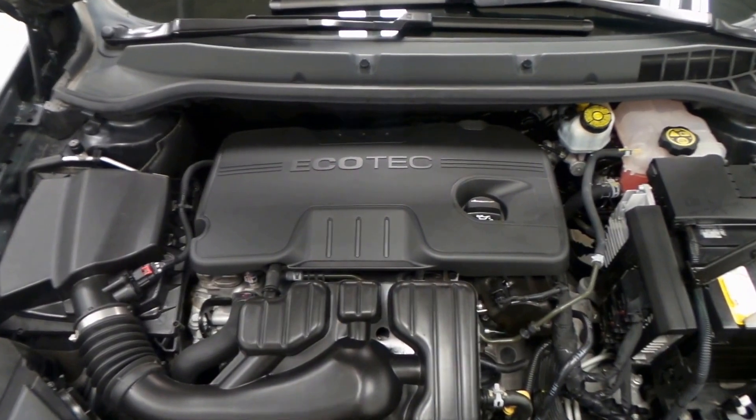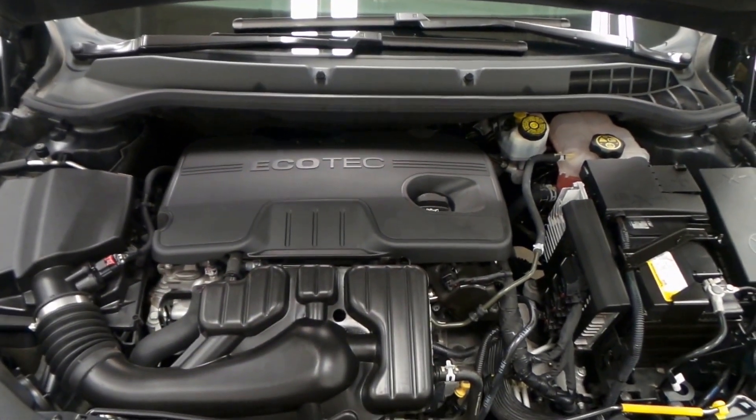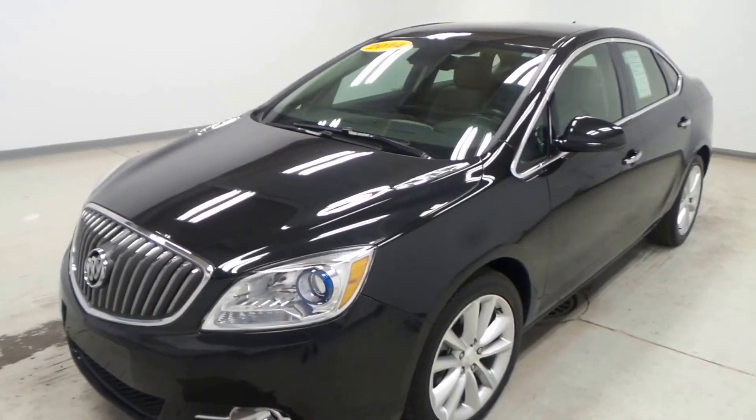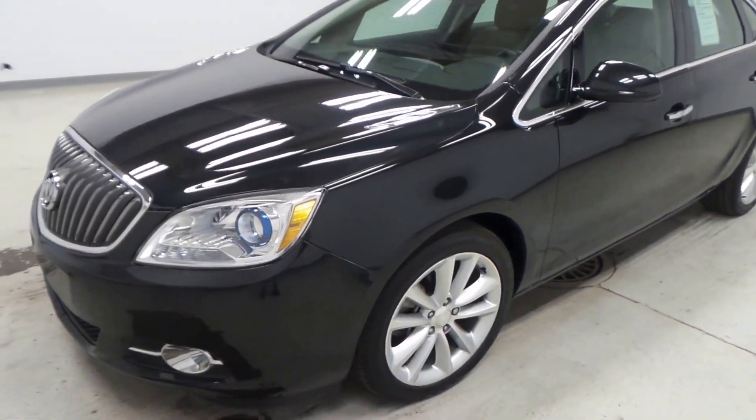Alright, here we go — we have the 2.4-liter Ecotec engine, 180 horsepower, very efficient, wonderful on gas, all-around good peppy engine. So there you have it folks, the 2014 Buick Verano.